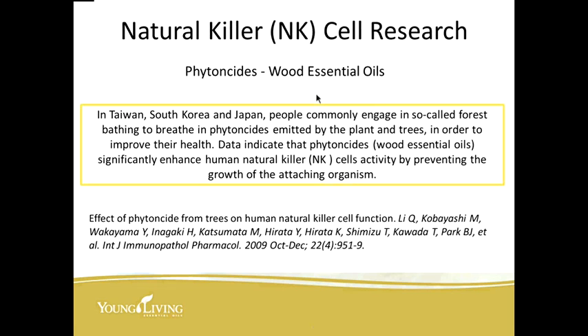There's been some interesting research done in Japan about phytoncides — natural wood essential oils. In Taiwan, South Korea, and Japan, people commonly engage in what is called forest bathing, breathing in these phytoncides emitted by plants and trees to improve their health. Data indicates that these woody essential oils significantly enhance the human natural killer cells' activity by preventing the growth of attached organisms. Being out in the woods smelling pine trees and all the natural things that God gave us promotes health.